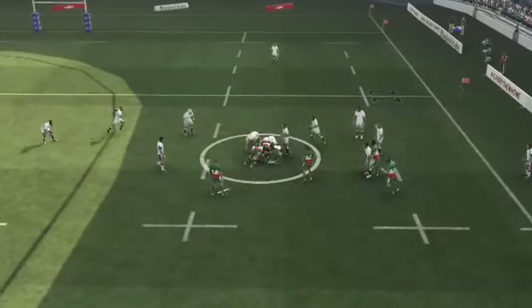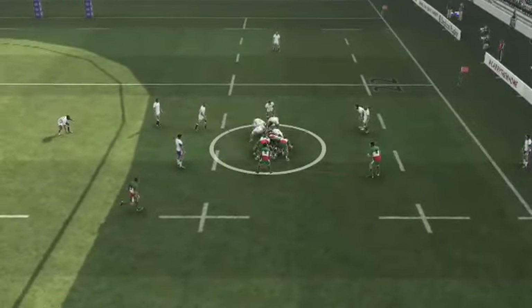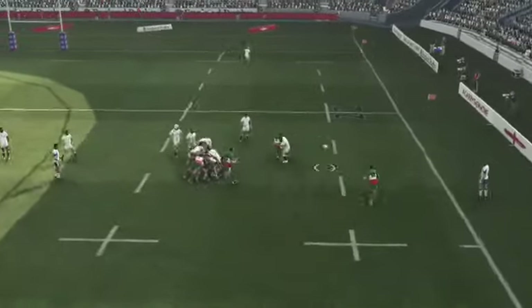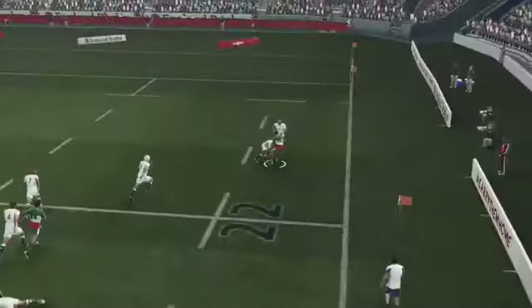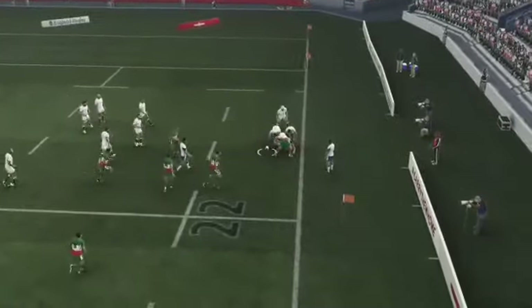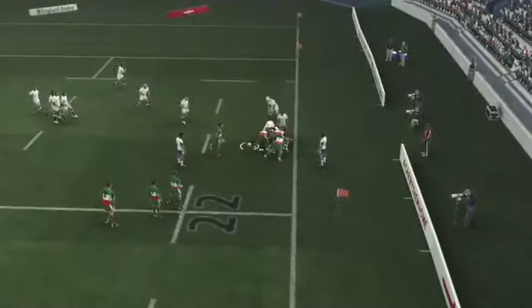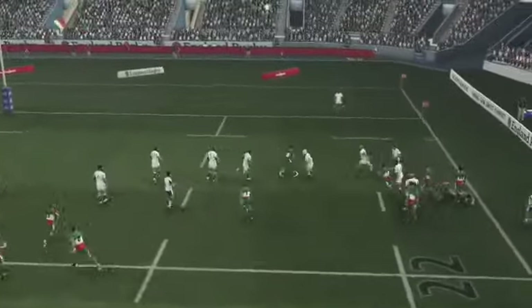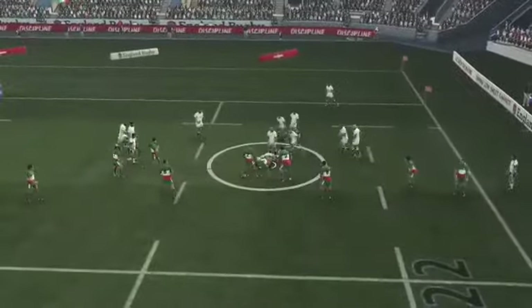Barrett is finally dragged down, trying to turn it over quickly. Stringing together some phases, but the defense holding pretty strong. Do they have this still? Yes they do. Decento has the ball.